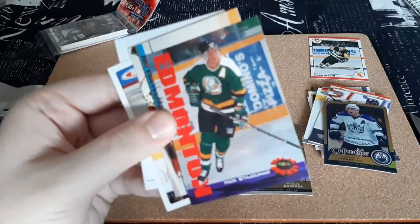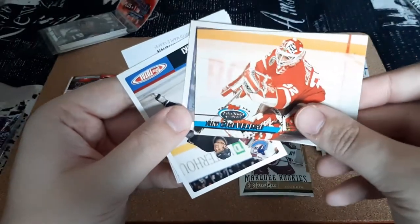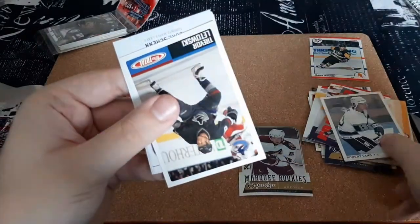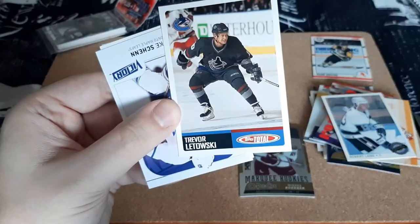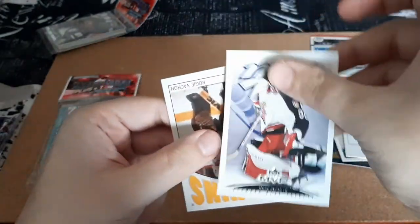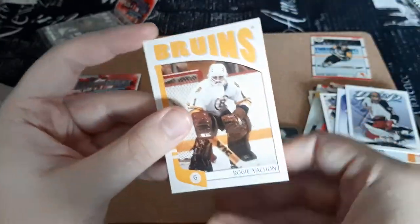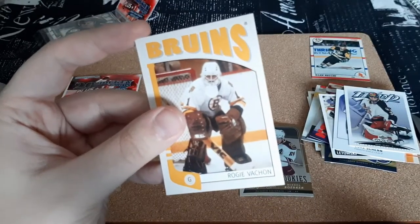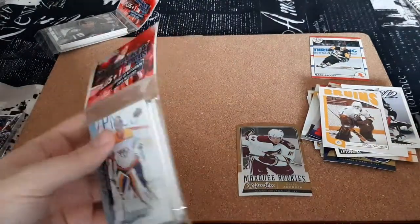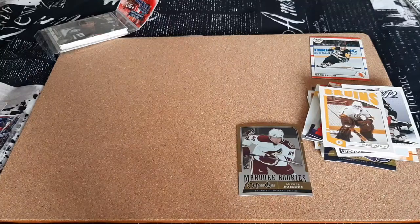We have Nick Stoudhaar, Tim Sheveldale — I think I might already have that card — Roberts Lang, Trevor Litowski, Luke Shen. Ooh, this one looks really cool. Mark Dennis, and we have Raji Vakan. So that's really cool. I do collect Boddiker, so I don't usually get anything out of these, let alone a Marquis Rookies — so that to me is really, really cool.